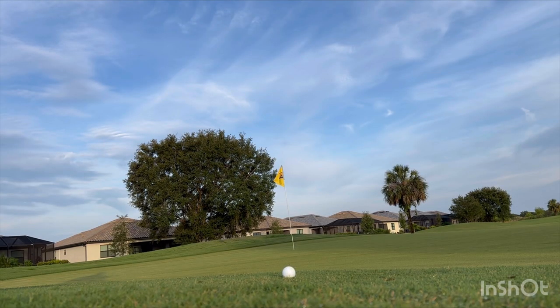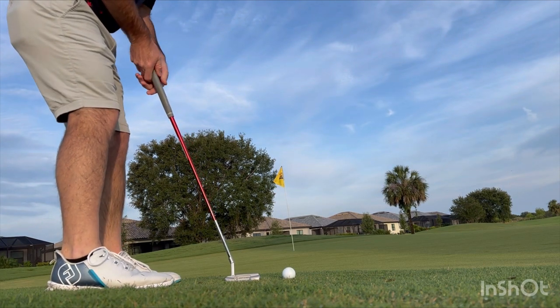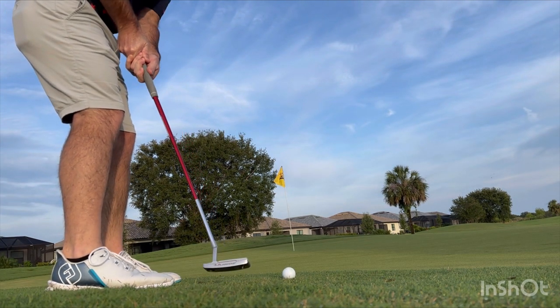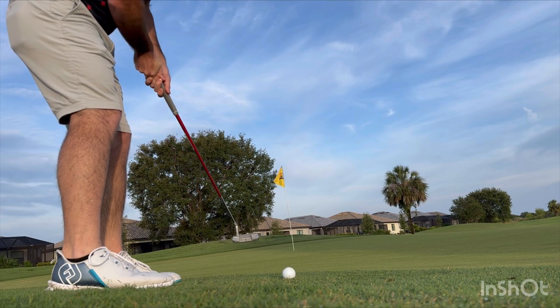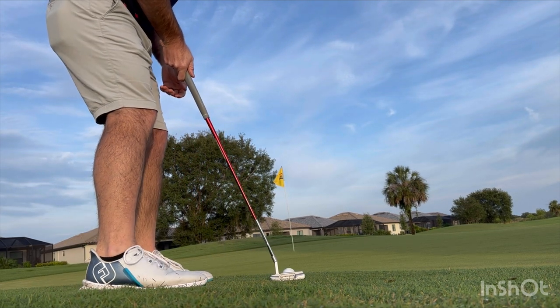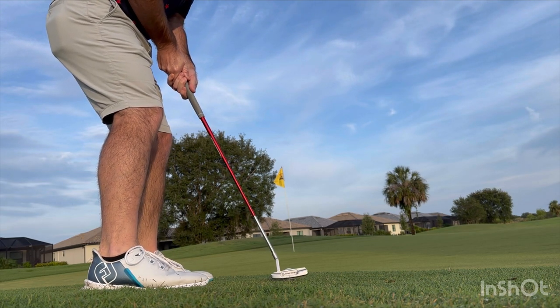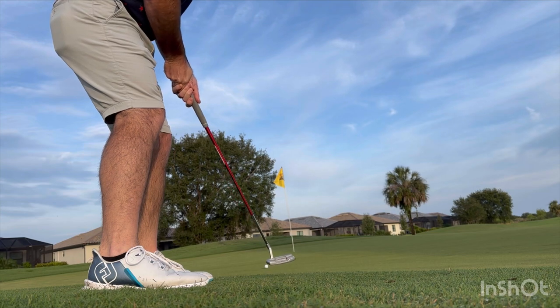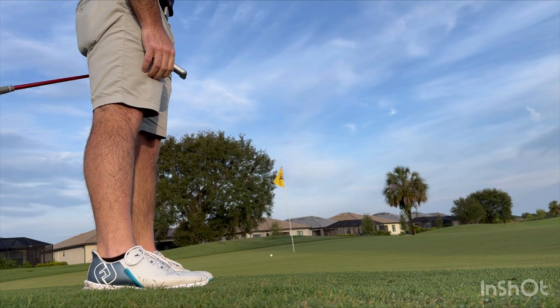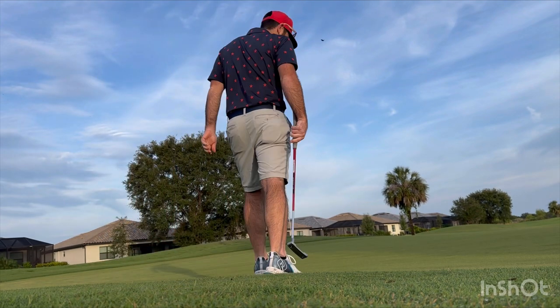It's going to go left or right for sure, coming out of the fringe — skipping right, I think. Good speed is most important here — want to make sure we secure the par. Perfect speed — just about a foot and a half. We'll tap that in.